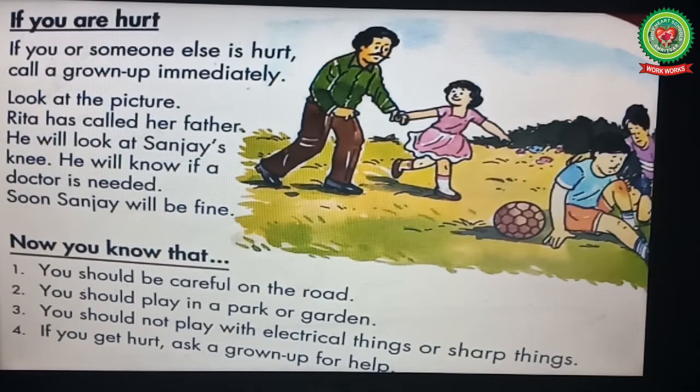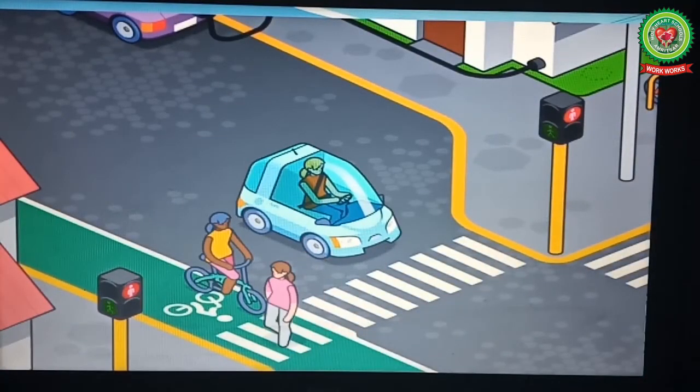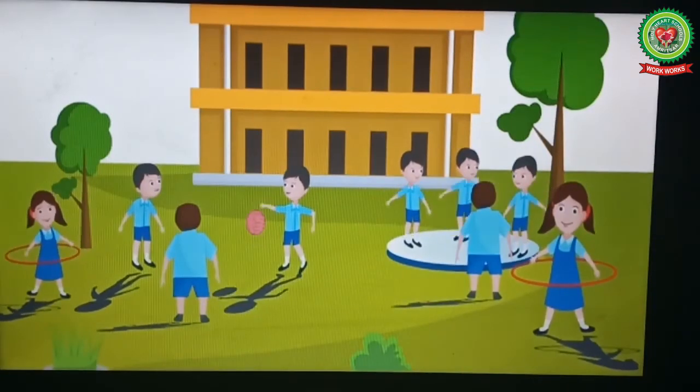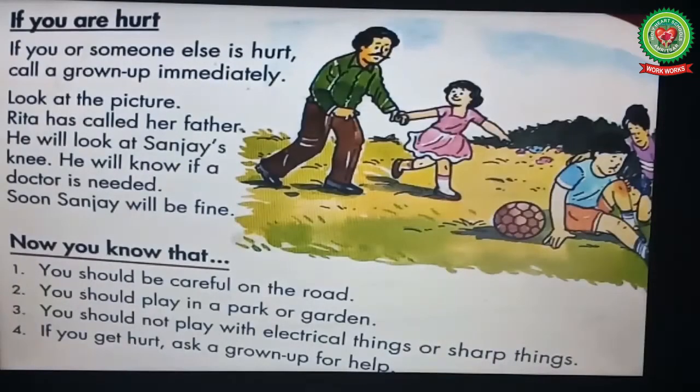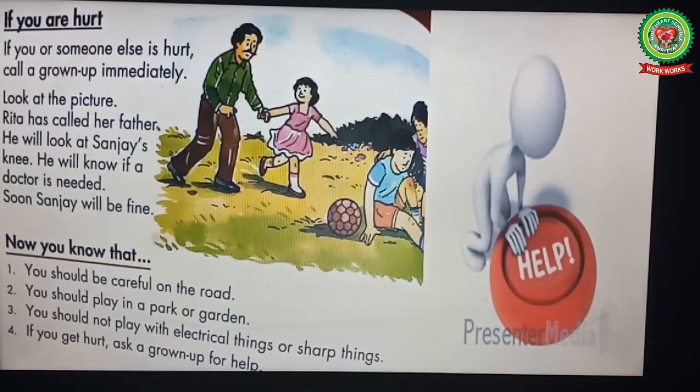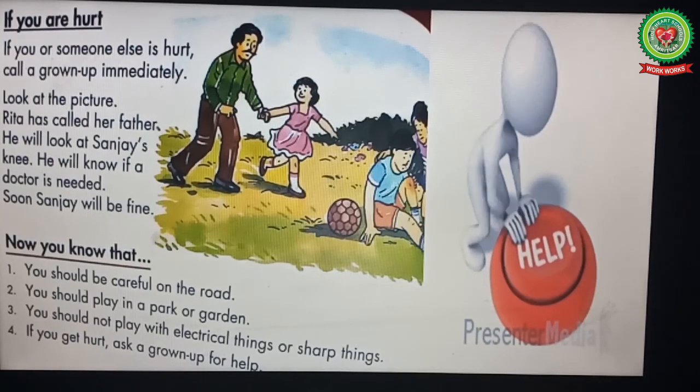After studying this chapter, now you know: number one, you should be careful on the road; number two, you should play in a park or garden; number three, you should not play with electrical things or sharp things; number four, if you get hurt, ask a grown-up for help.